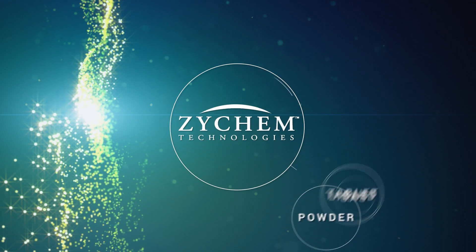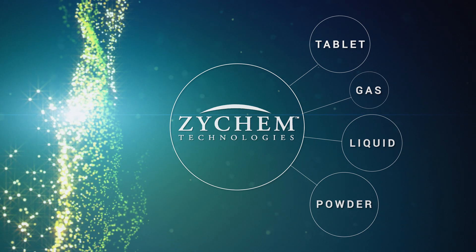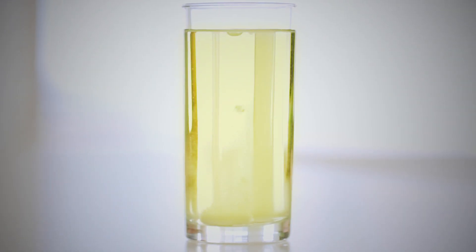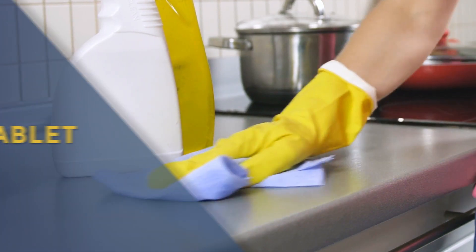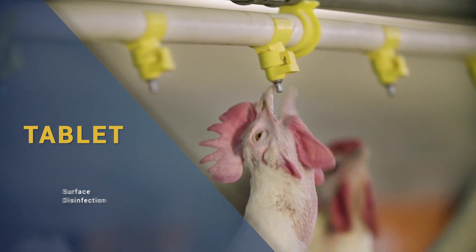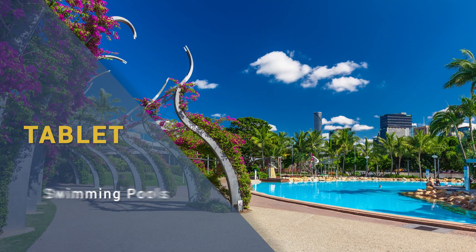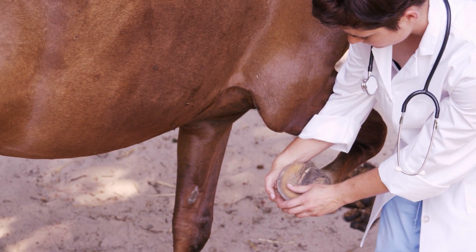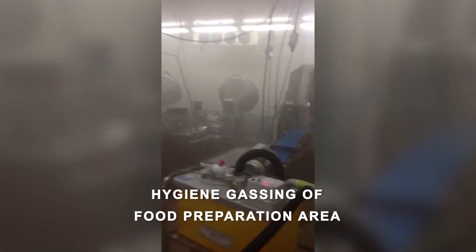Xychem's diverse range of ClO2 products and delivery systems make it unique in the marketplace. Its distinct self-activating tablets are used for hard surface disinfection, animal and human drinking water, swimming pools, and for the treatment of hoof fungal infections.